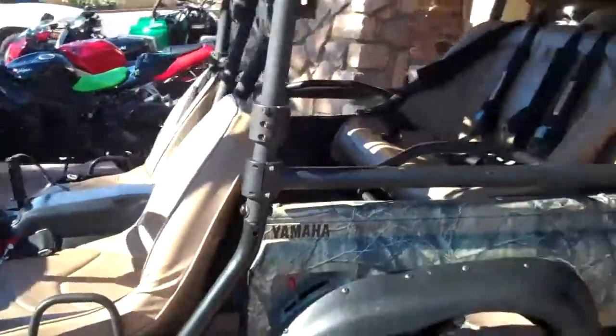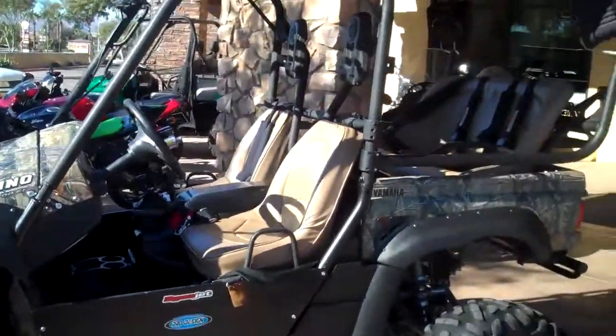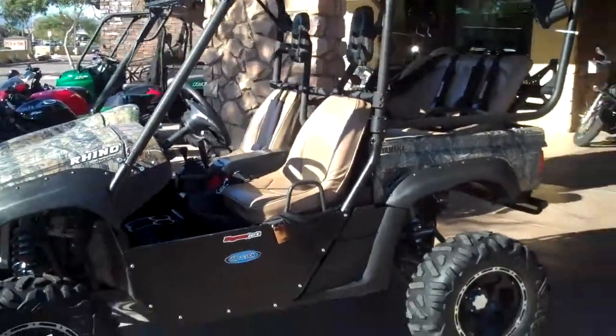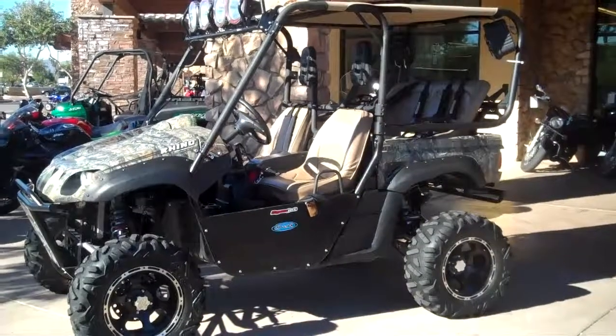This one's located at RideNow Surprise, 623-474-3740. You can see it online at RideNowSurprise.com.